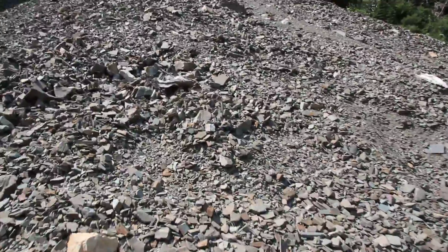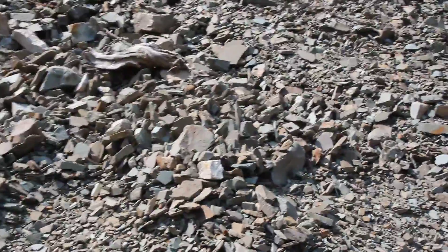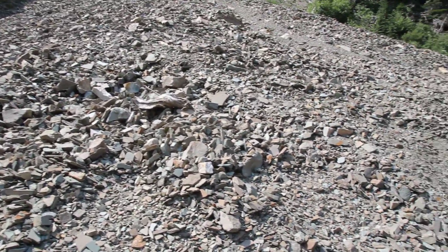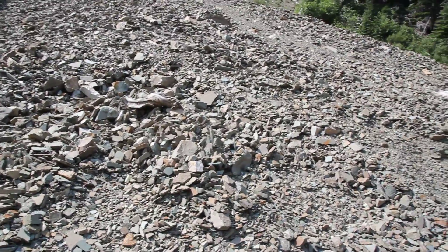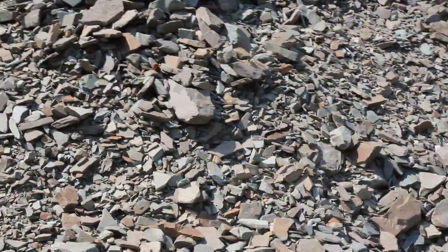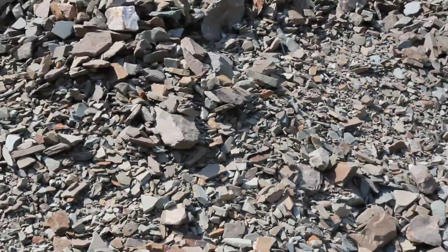I noticed a couple things about the rocks. They are very much unsorted — I see large rocks, I see small rocks. I don't see any layering. The rocks themselves look very sharp and angular; I don't see any roundness. And so that would tell me that these rocks basically fell from somewhere.